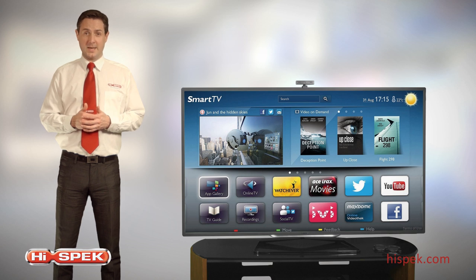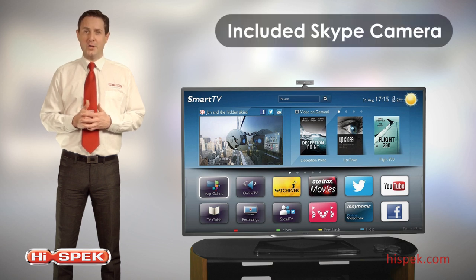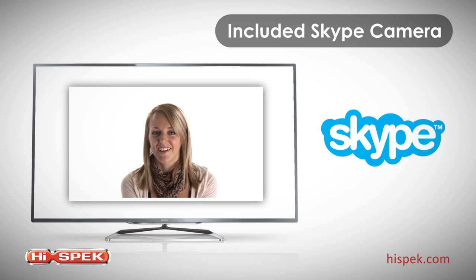Add a new dimension to your calls and share experiences with the people that matter to you wherever they are. With the included Skype camera, you can make voice and video calls from your living room.